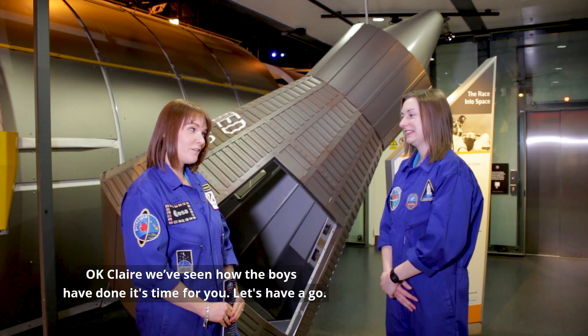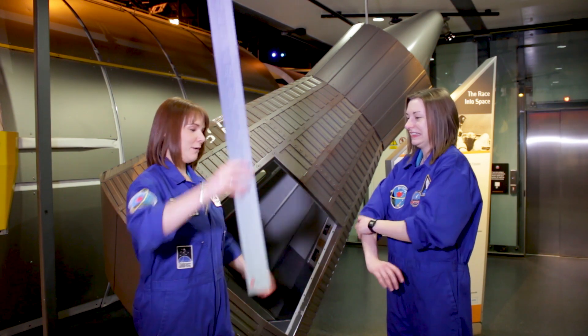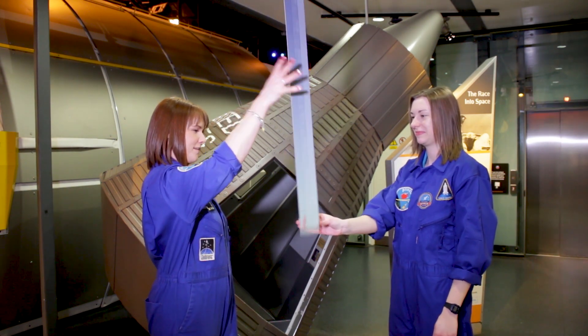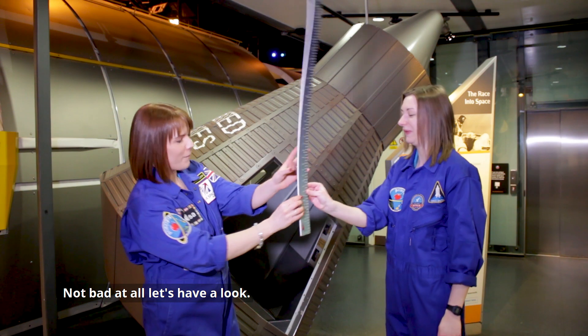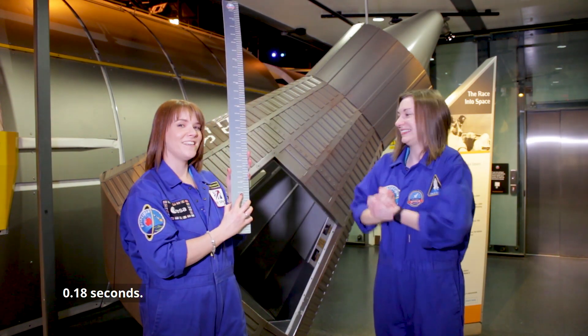Okay Claire, we've seen how the boys have done. It's time for you. Let's have a go. Are we ready? Yeah. Here we go then. Oh, not bad at all. Let's have a look — 0.18 seconds.